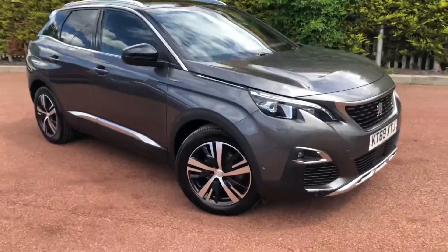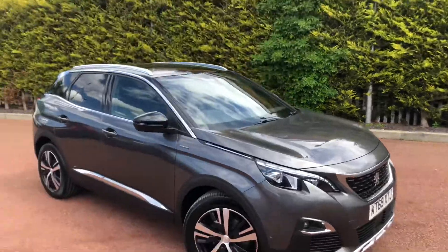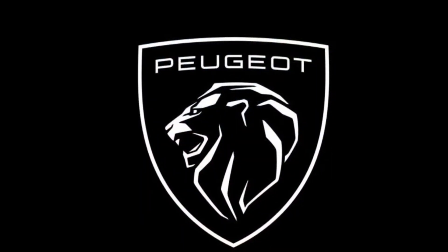If you're interested in this Peugeot 3008 GT Line, then please give us a call on 01244 883079. Thank you and have a very good day.